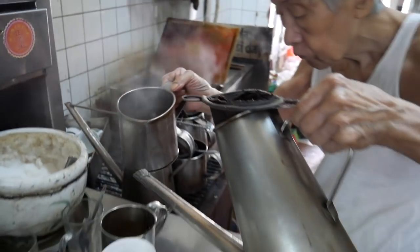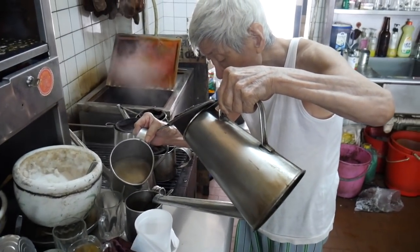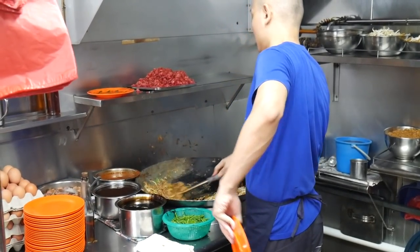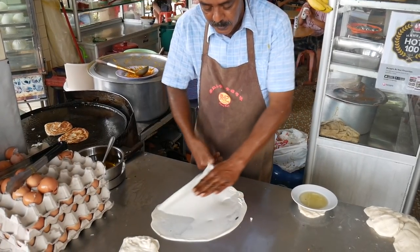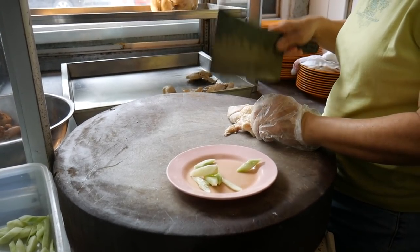Today we're food hunting in Singapore and we're taking you on a massive food tour. First stop is a classic Singaporean breakfast. Singapore is a food paradise and there is a huge range of food to eat here. Get ready for a delicious street food tour.